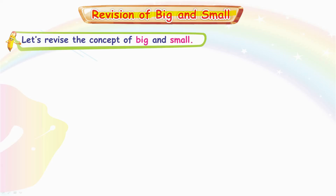Ready? Let's go. Let's revise the concept of Big and Small.